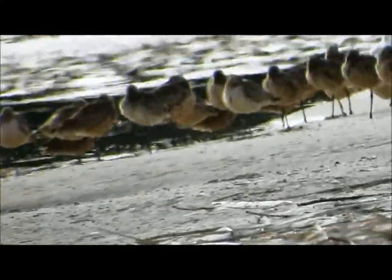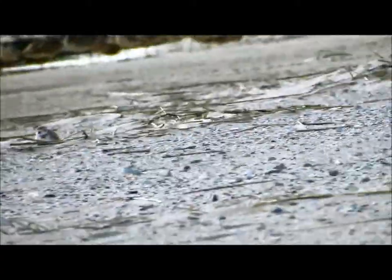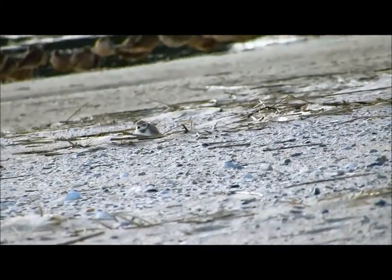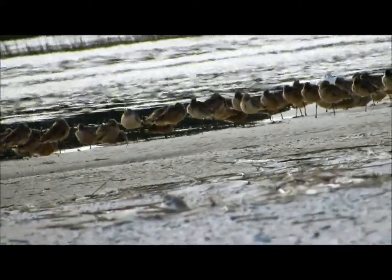In the background — I'm trying to film and hold this camera at the same time — you've got marbled godwits back there. Just absolutely amazing. You see this bird's by himself. They have a black tip, and they're only 1.5 to 2.3 ounces.